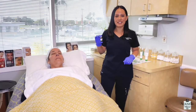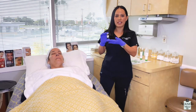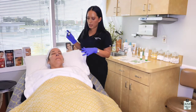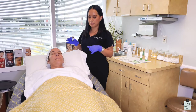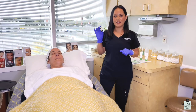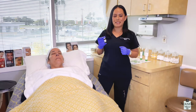Hi guys, this is Madi here at Lenoval Medical Spa, and today we're going to perform a VI Peel on my patient. My patient is here wanting to minimize her pore size, fine lines and wrinkles, and sun damage. This peel is great for all of that — it's simple, it doesn't hurt, and in just a few days she'll see amazing results.